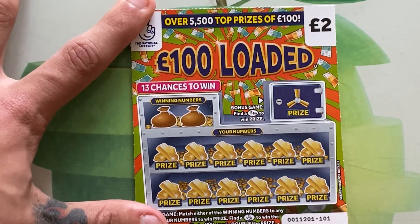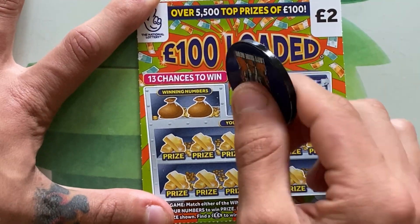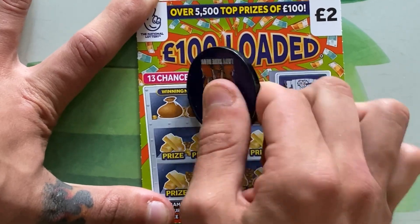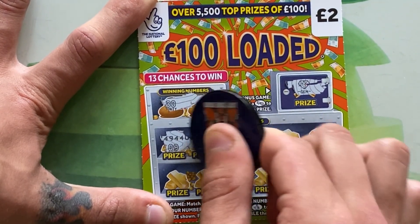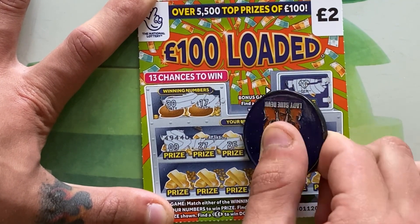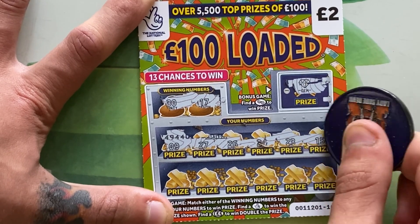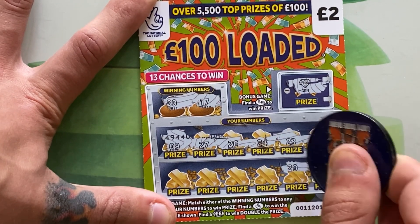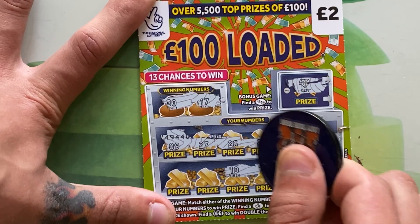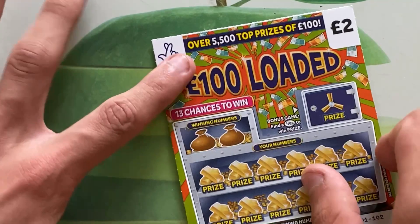Second ticket — will this ticket be going into room 101? Key to open the vault — no, didn't get in there; there are loads of gems inside. Numbers we're looking for are 17 and 30, or any of the symbols. 9, 27, 26 — needed it on the last ticket — 24, 23, 15. No wins just yet. 1, 29 — one off — 12, 19, 13, and 3. No win on the second ticket.